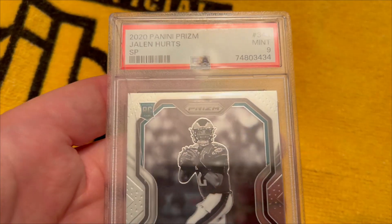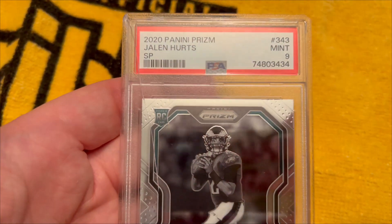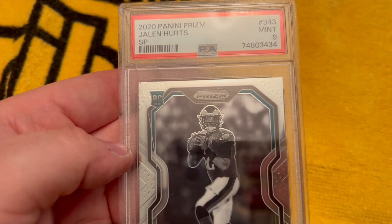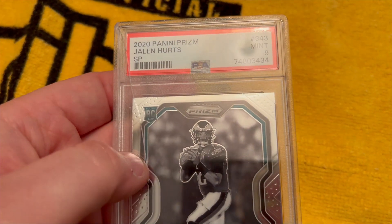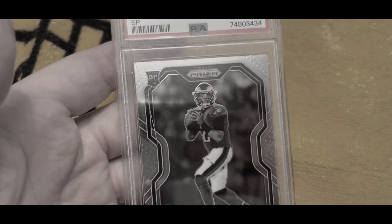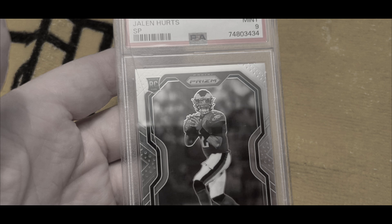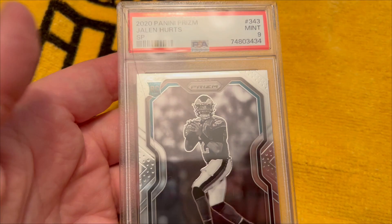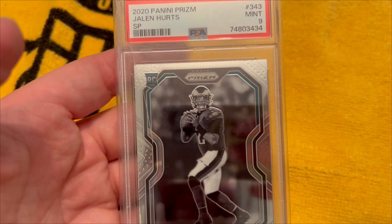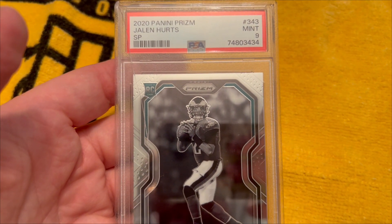So I'm just going back through some of these slabs and I'm noticing they actually sent me out a cracked slab, which really really sucks. I may have to send this back, which really hurts. It's because this one is actually not even mine — this was Gate City Paul's. So PSA, you got some explaining to do.